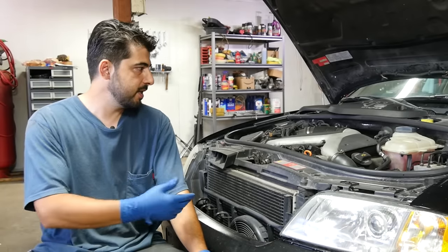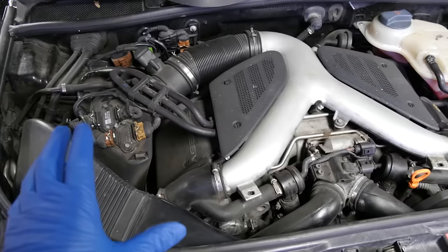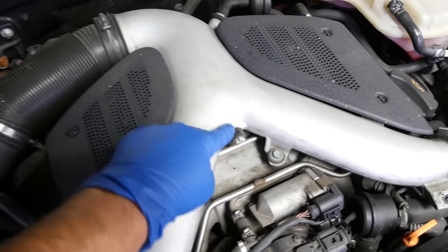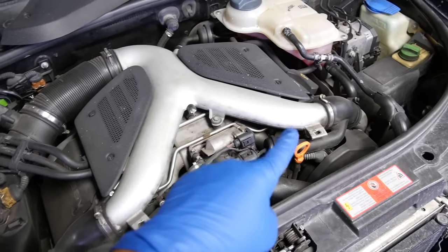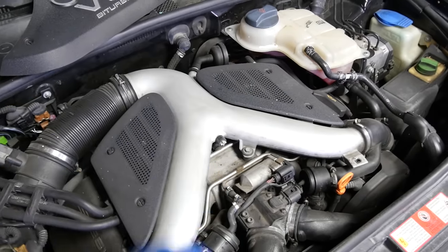Less restriction is always better, but on this setup spending money on upgrading the intake system up to the Y pipe may not pay off in horsepower or torque gains. The most restriction in this setup is probably right where the incoming air hits the Y pipe, so if I were to upgrade the intake here I'd focus on making that junction smoother to allow easier air flow to the turbos.